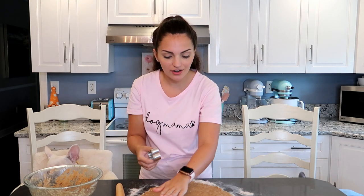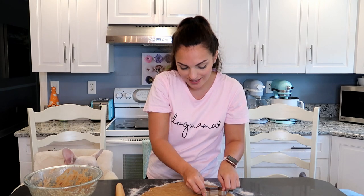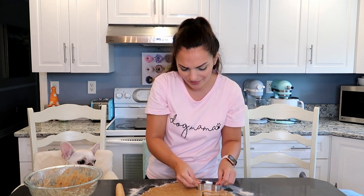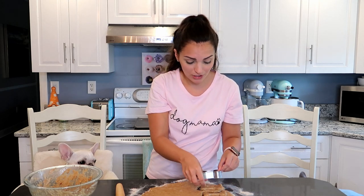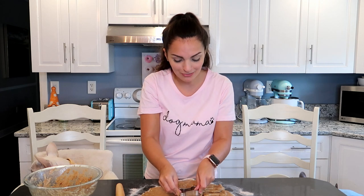I have a little doggy bone cookie cutter here — you can obviously use whatever cookie cutter you want. I sometimes do Christmas trees and stuff with the dog biscuits for Christmas time, hearts for Valentine's Day. You can get really creative with the treats being really cute, especially if you are giving them away as presents or taking them to a doggy birthday party. The humans will be like, oh my gosh, that's so cute.